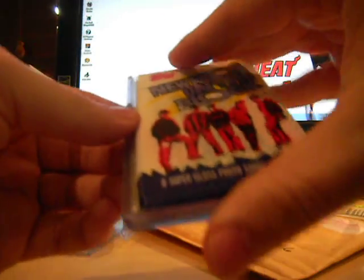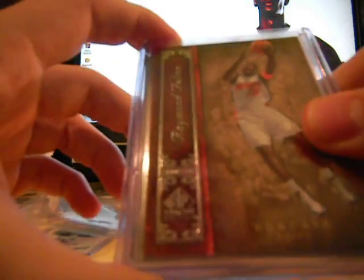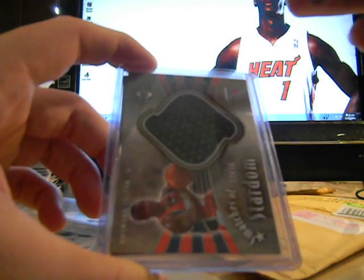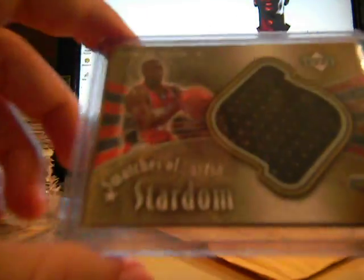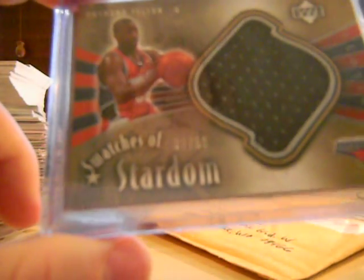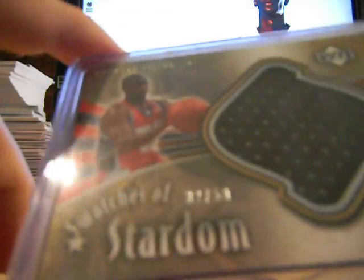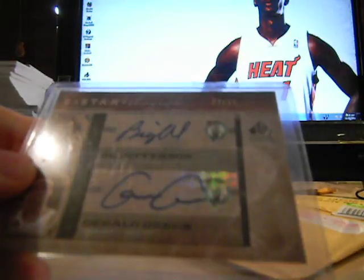First card: Raymond Felton SP Signature — that's the base card he pulled from the pack of 06-07 SP Signature. Then here is a jersey of Raymond Felton, really nice jumbo swatch, number 32 out of 50. I don't have this so that's a nice addition.